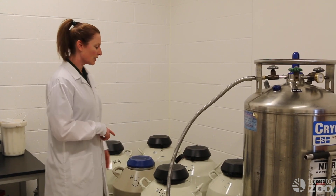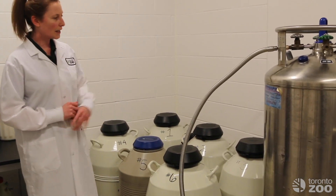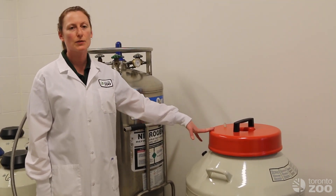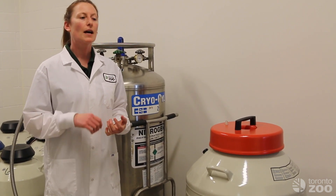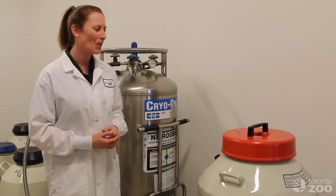So these are the tanks here where we store our live cells. These ones are for sperm, eggs, and embryos. And then we also have a larger tank that we use for storing our cellular material — for example, if an animal passes away and they're pre-pubertal, so they haven't actually produced any gametes, or if they were of an advanced age and perhaps those gametes are now not the best quality any longer.